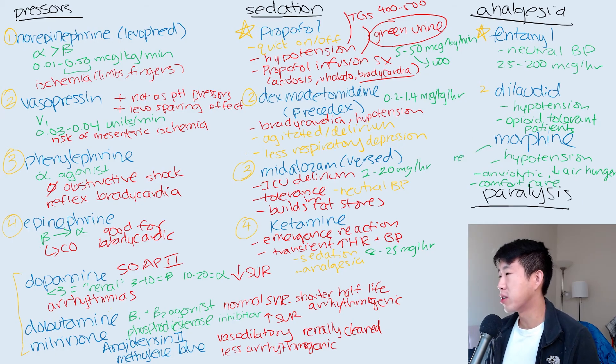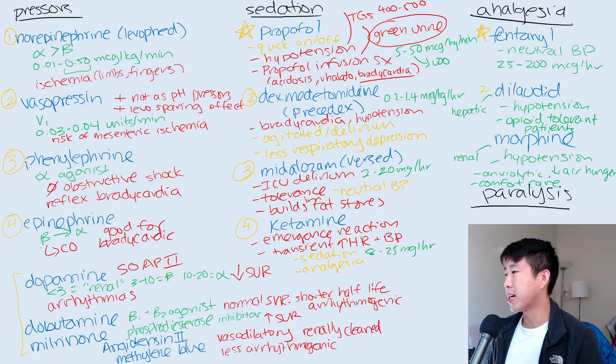Morphine is renally cleared, so be careful in patients with AKI. Dilaudid is hepatically cleared, so if somebody has a bad AKI you'd favor dilaudid over morphine. With analgesia, make sure to put patients on a good bowel regimen because opioid-induced constipation is very common in ICU patients. If needed, you can use methylnaltrexone, an opioid antagonist that works strictly in the GI tract. It's very expensive, but if a patient has been on a lot of dilaudid and hasn't had a bowel movement in five days, you may need to resort to it.